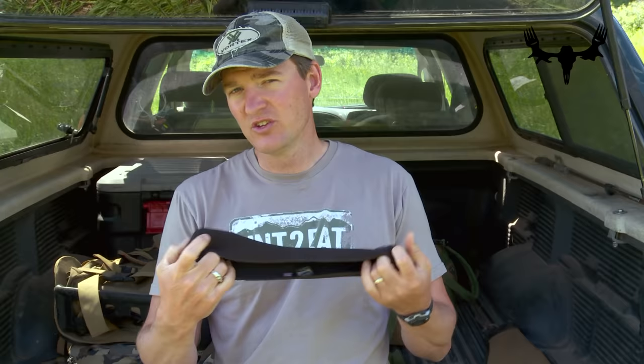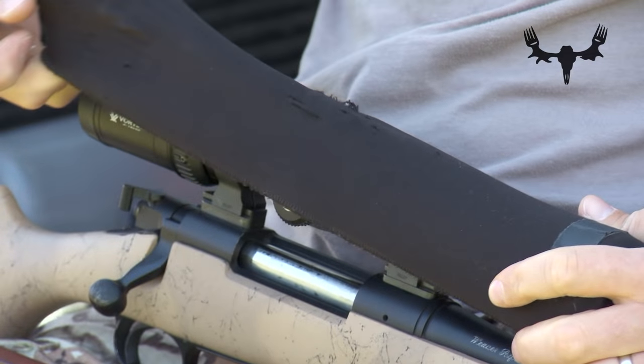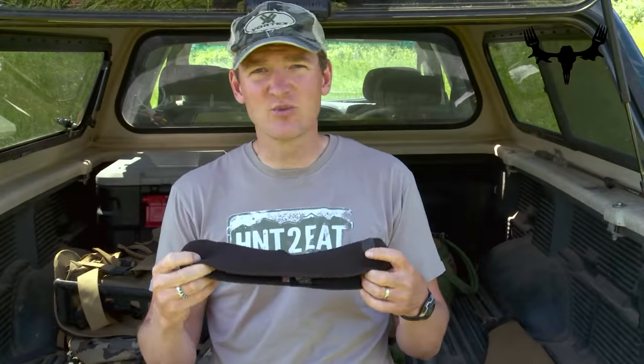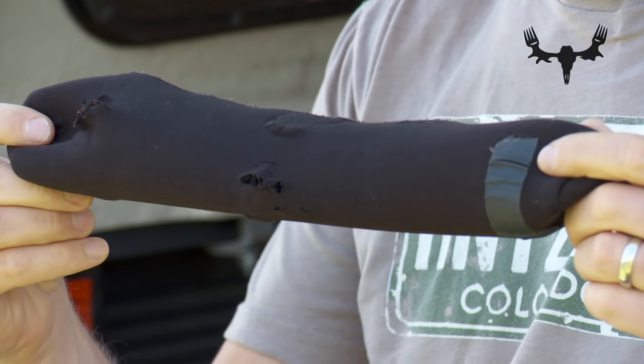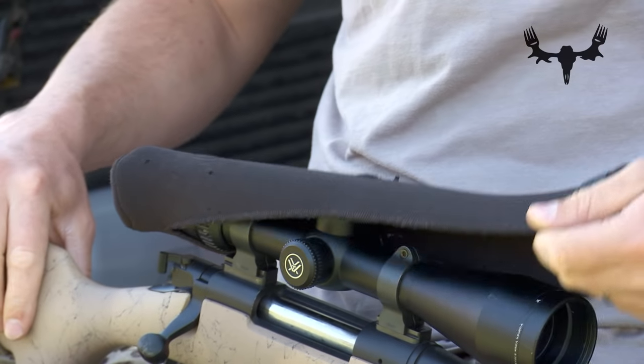The neoprene scope cover acts as a protective outer layer for your scope. You can use it during transport and out in the field. On a nice bluebird day I won't be running it, but if I have some weather come in or I'm going through thick stuff and climbing over rocks where the rifle might contact rocks, I'll put it on to save it from dings and scratches. This one has lots of holes and rips in it, which tells me it's been doing its job — all that happened to the scope cover and not the scope itself.